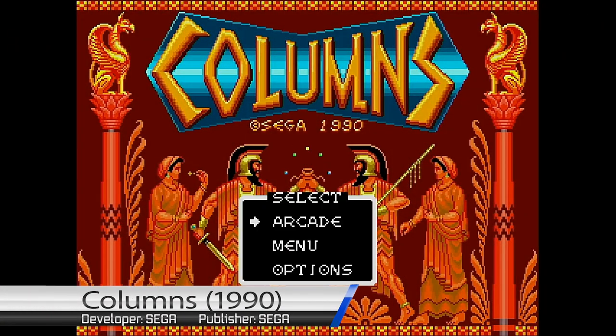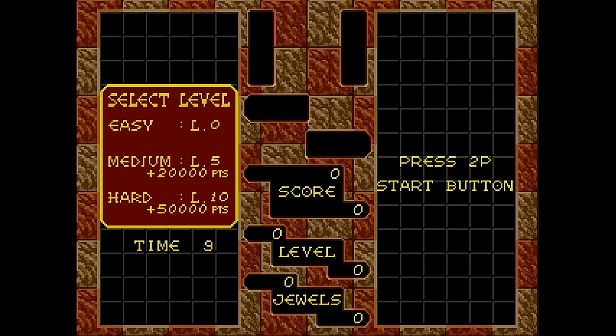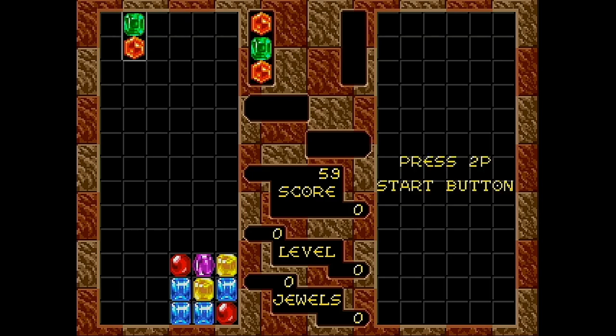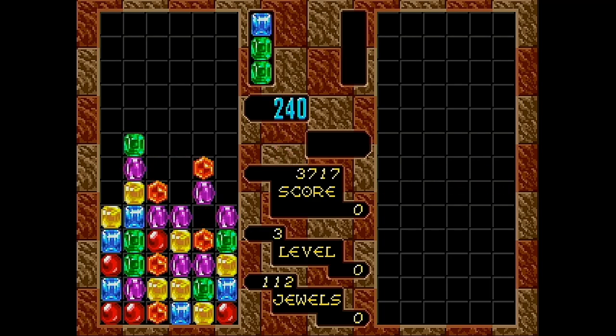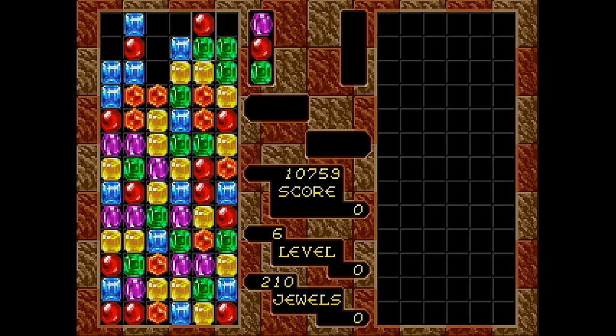We'll kick things off with something old school — a game I played ridiculous amounts of as a kid: Columns. In Columns you're given a vertical row of three gems of varying shapes and colours. Your job is to match a row of three gems of the same colour either vertically, horizontally or diagonally. Doing this destroys the gems and drops down any gems sitting on them. Over time the rate at which gems fall speeds up, and if your play field fills and reaches the top of the screen, it's game over.